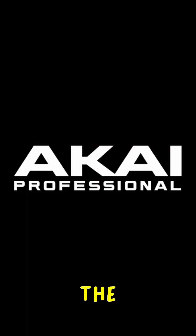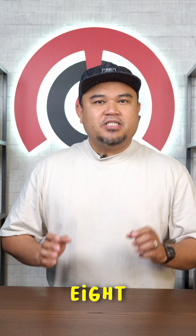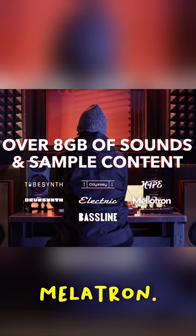The MPC Key 37 — the ultimate tool for your musical journey. The MPC Key 37 offers 8 plug-in instruments, including the dynamic Hype, mesmerizing Odyssey, and nostalgic Melodrap.